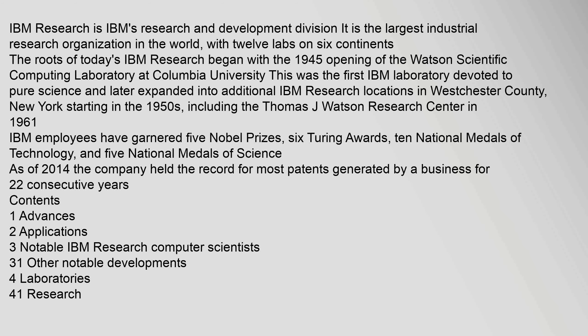IBM Research is IBM's Research and Development Division. It is the largest industrial research organization in the world, with 12 labs on 6 continents. The roots of today's IBM Research began with the 1945 opening of the Watson Scientific Computing Laboratory at Columbia University. This was the first IBM laboratory devoted to pure science, and later expanded into additional IBM Research locations in Westchester County, New York, starting in the 1950s.